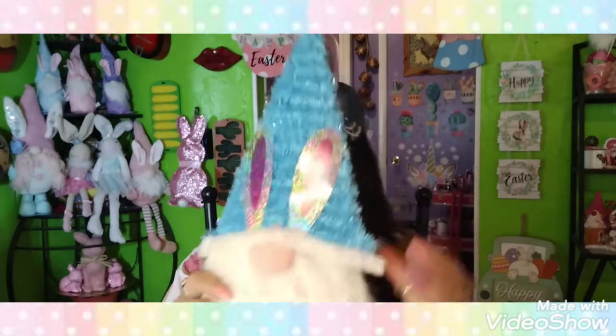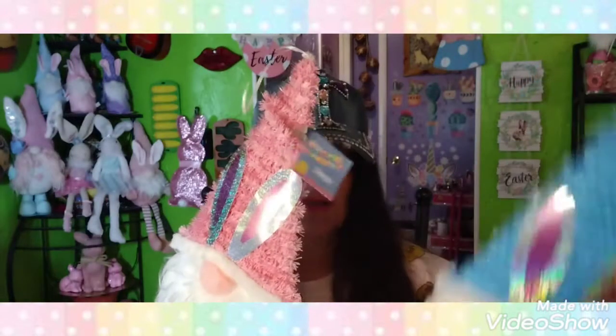I found these at a Dollar Tree in Plant City — I just thought they were cute. I got a blue one and a pink one, but the pink one is a little messed up. All I have to do is glue it down and it'll be fine. I wanted a pink one too, so I got both. I'm thinking I might hang them off my cabinets.